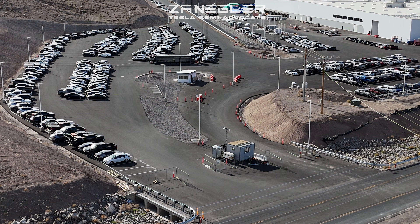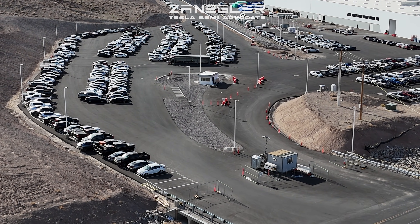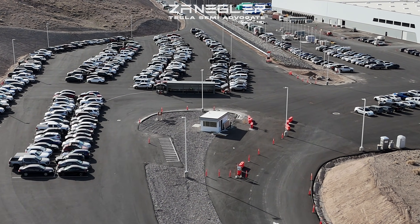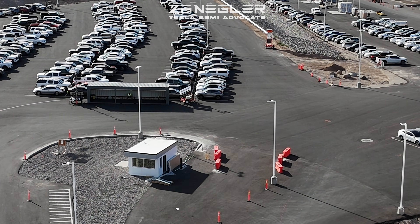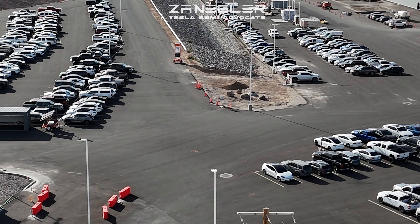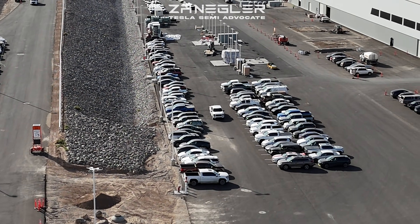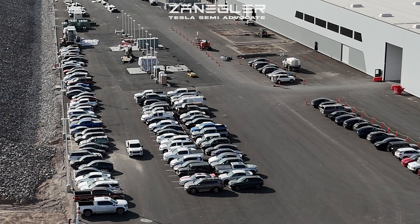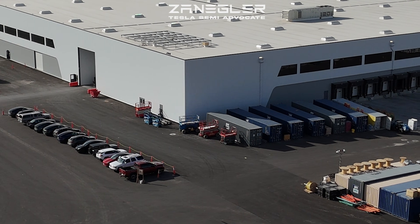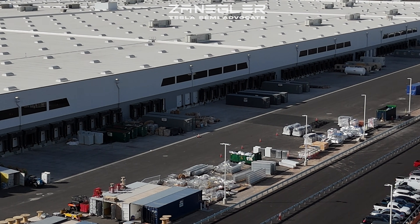It is mind-boggling exactly how much stuff has been staged. I thought I'd start the video from the new entrance to the Giga Semi factory, as though we were entering the factory in a vehicle. Many of these vehicles parked in that little shuttle shelter next to the inner guard gate — which eventually will be the only guard gate — are being used by Tesla employees and contractors down at the LFP battery construction site, where they're standing up a lithium-ion battery production line.